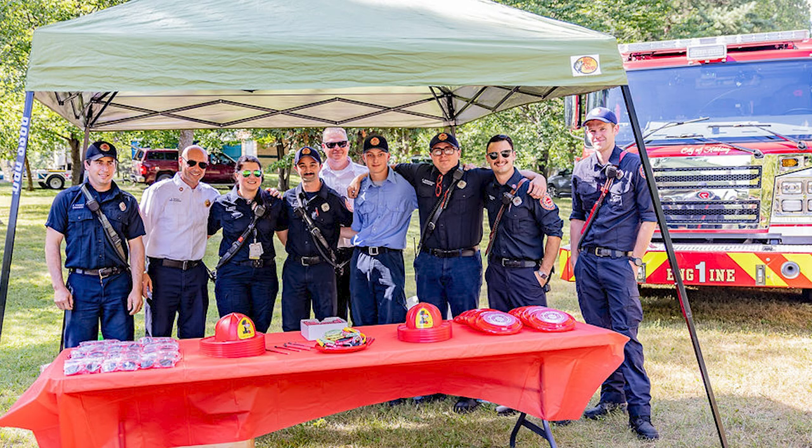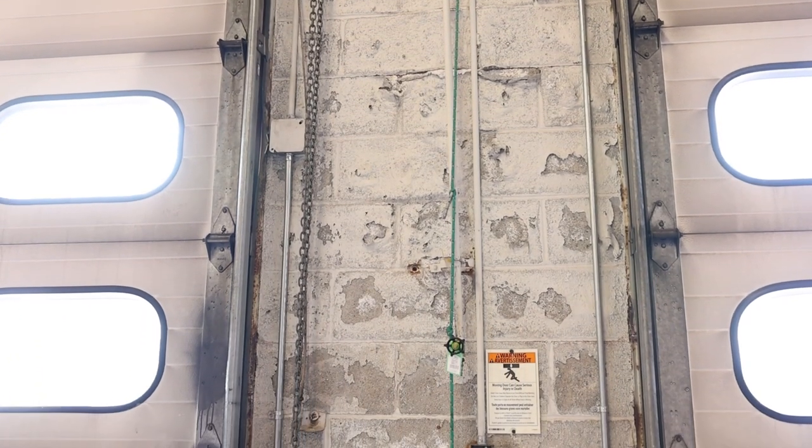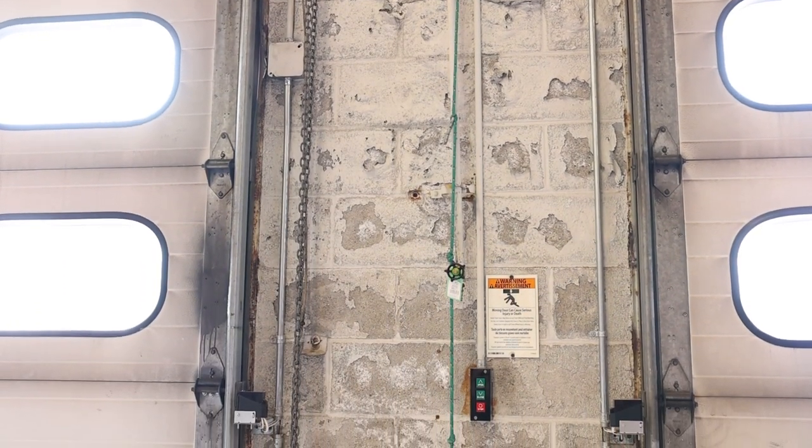The building was built in 1964, and I can't understand why they would not have core-filled the block in this building, but apparently they did not. Whenever it rains, over 60-plus years of heat and frost cycles the block has degraded — it fills up with water with nowhere to go. It freezes, it heats up, it freezes again, the block cracks, and it makes the water problem worse.